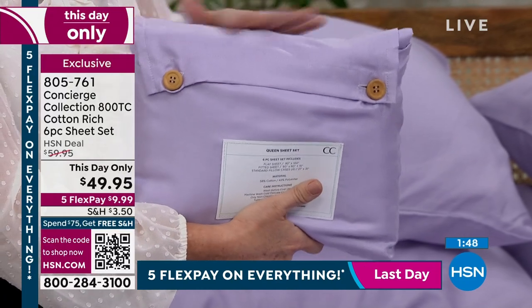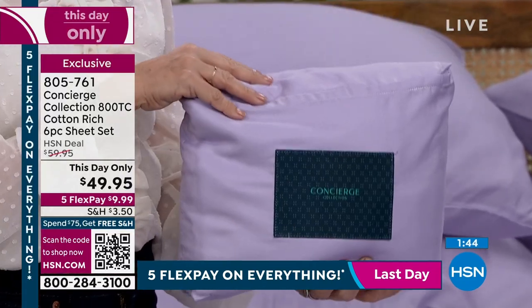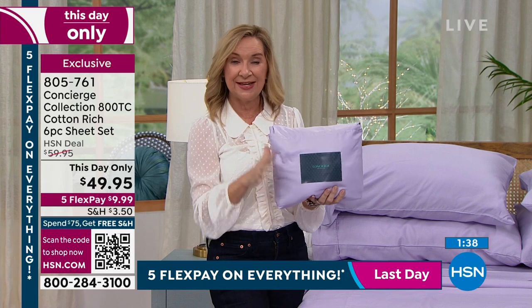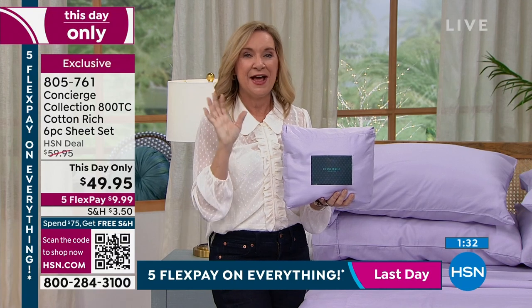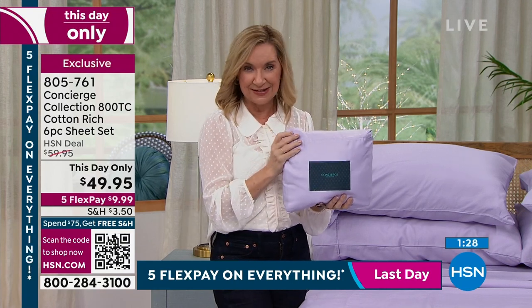Exclusive — you can't get this anywhere else. And it is that marriage: 58% cotton, 42% polyester microfiber, and of course you have that 800 thread count. The nice thing about this set is we have all the sizes and colors. You guys are lucky to get the first view — whether you want color like lilac or the coral stripe, it's so fun to play with color.